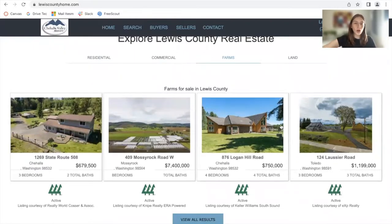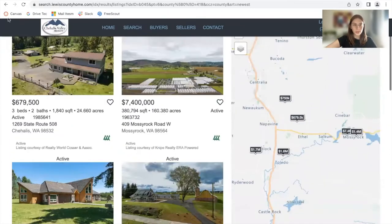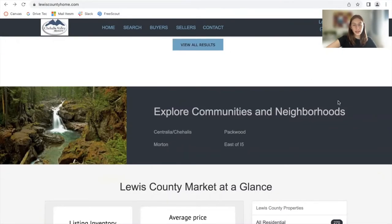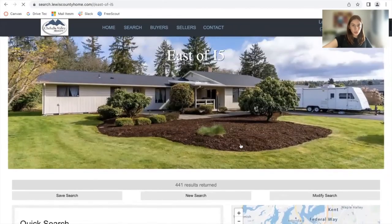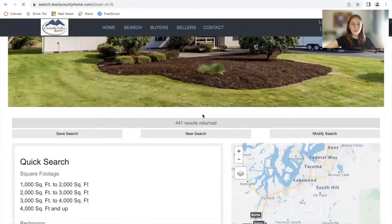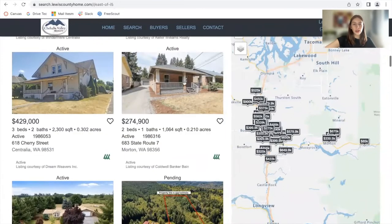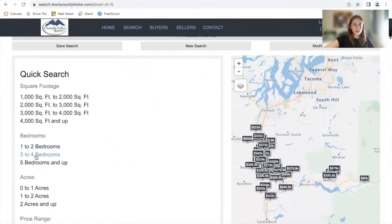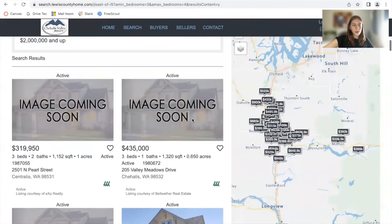This is a widget also built out on IDX add-ons, and you can also click on view all results to see all of the farm homes for sale that Lewis County Home offers. They also have an explore communities and neighborhoods section, where they have different communities. You can click on any of these and it will take you to a community page with a quick search bar where people can filter out the results and the properties on the left.